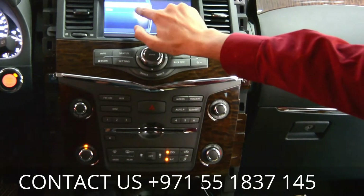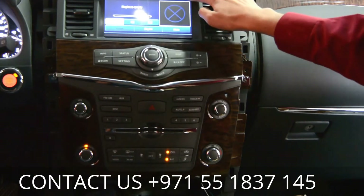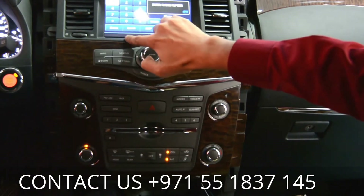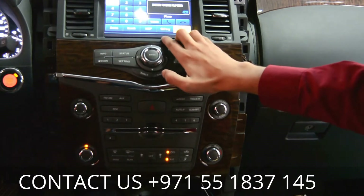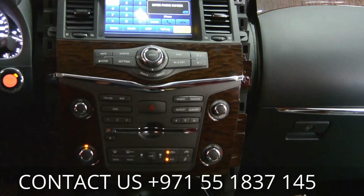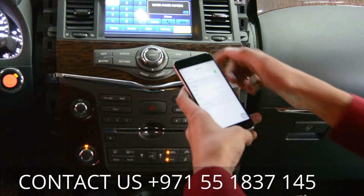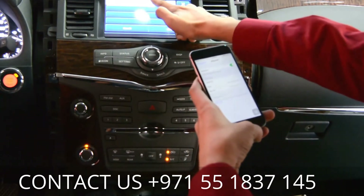You can also play MP3 with USB, and video songs as well via USB. For Bluetooth — your car already had Bluetooth but it was only for calling. Now you can connect your phone and listen to music through Bluetooth. It's already connected.